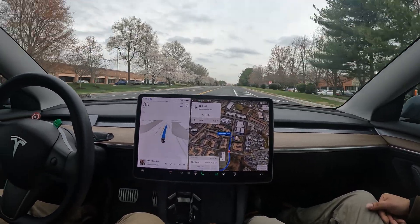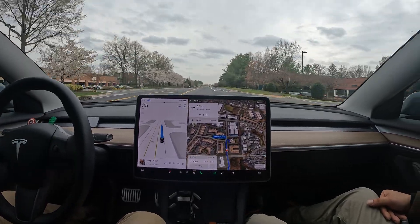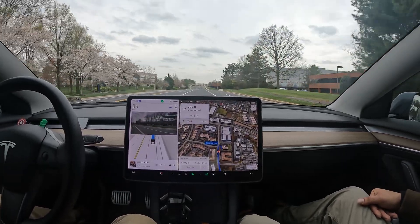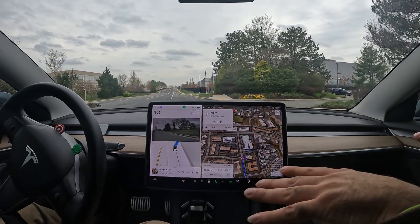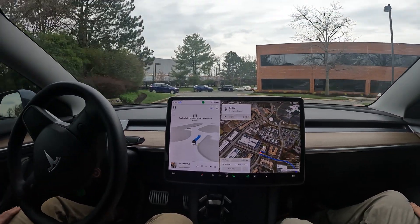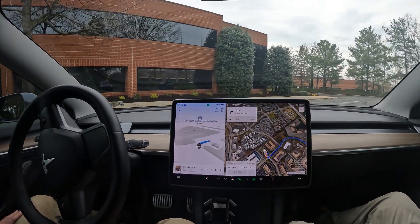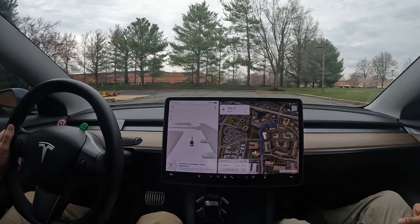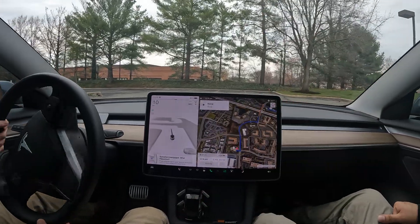We're just going to pull back into the parking lot and that should complete the video. It took a little right turn toward the building beside us but then went back out — and if there are cars and people, it adapts to the dynamics of the road. The bike lanes used to really throw it off, but now it's so smooth. At this point it will just circle the building so you kind of have to take over. Thanks everyone for watching — hit that like button if you enjoyed and have a great rest of the day.